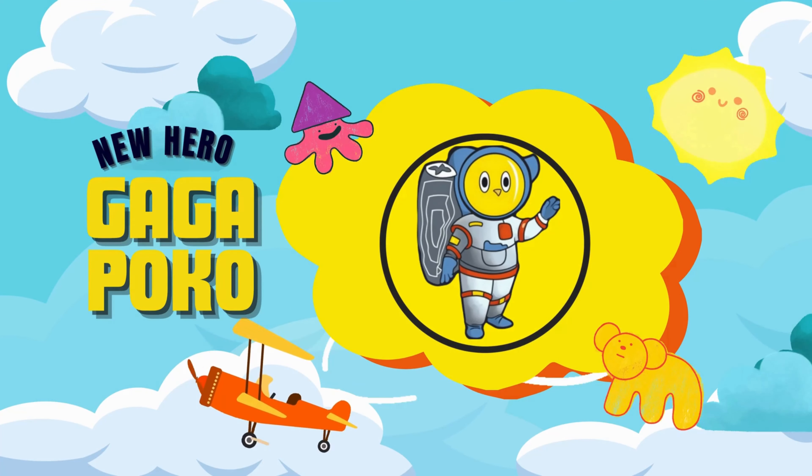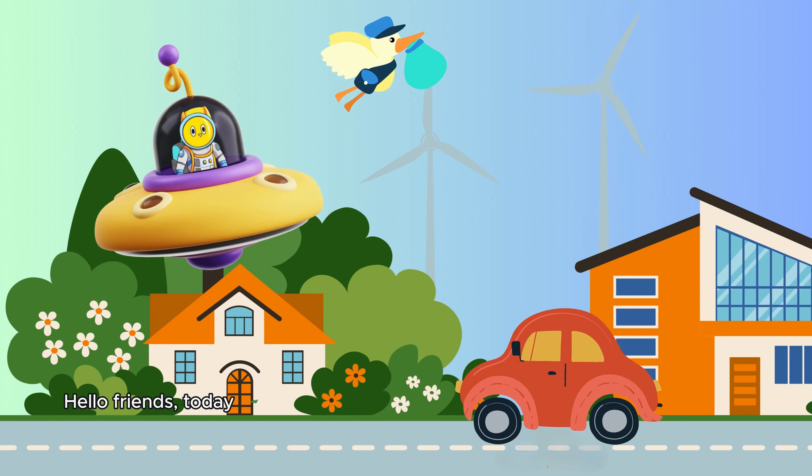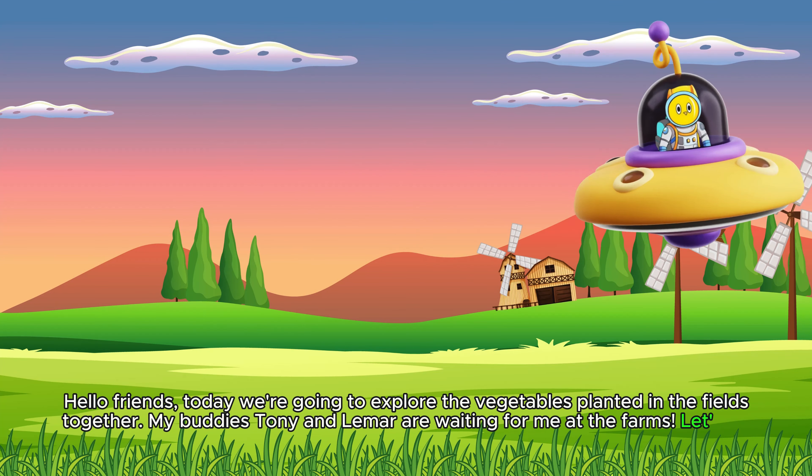GAGA POKO! Hello, friends! Today we're going to explore the vegetables planted in the fields together. My buddies Tony and Lamar are waiting for me at the farms. Let's go!